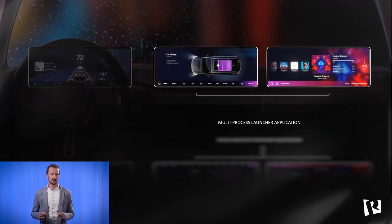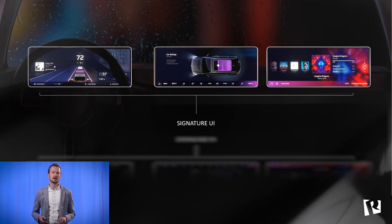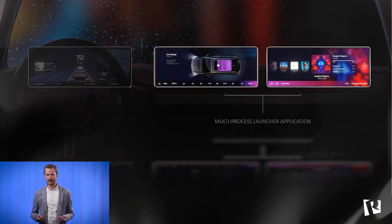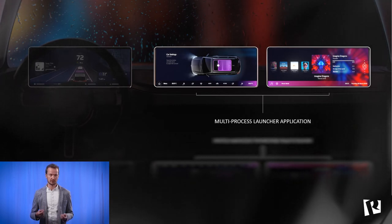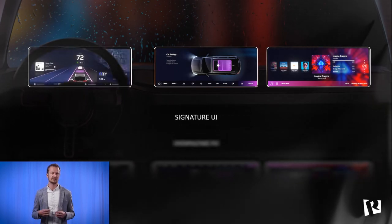CANSI ONE ships with a set of valuable real-life examples to get you off to a rapid start with your Android project, including ready-made integration with Android Car APIs and a modular multiprocess launcher application. These examples provide a great starting point for creating your own signature UI. To summarize: we enable creative graphics, advanced visualization, and state-of-the-art UX on platforms based on Android Automotive. CANSI ONE is in a class of its own when it comes to deep integration with Android — the first and only toolchain designed to be fully compatible with the Android ecosystem.